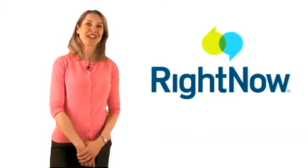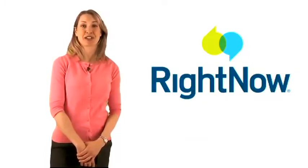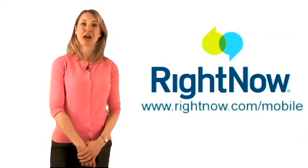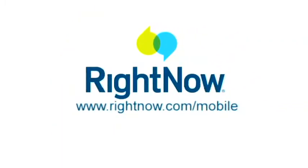As you can see, RightNow takes care of the complexity of delivering content to different smart devices for you. To learn more, go to our website at www.rightnow.com/mobile. Thank you for your time.